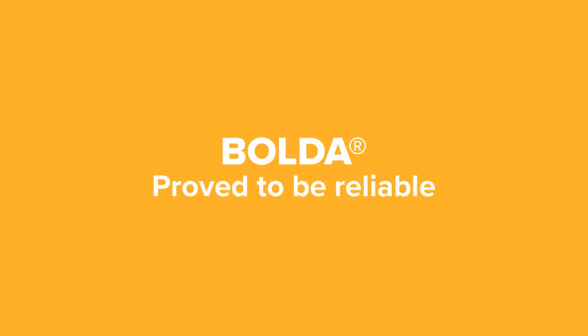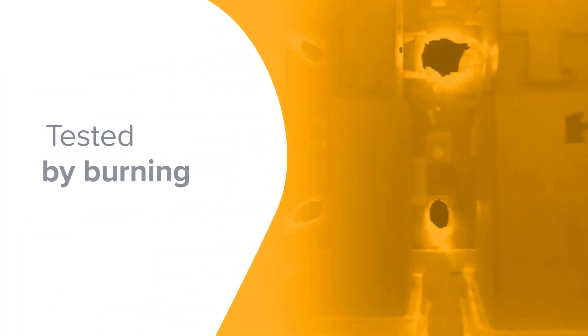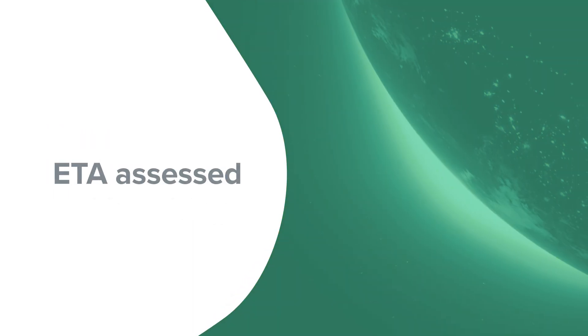Bolder has proved to be reliable. We have tested it by burning it and breaking it. And now, it's the only ETA-assessed bolted connection for high loads in the world.